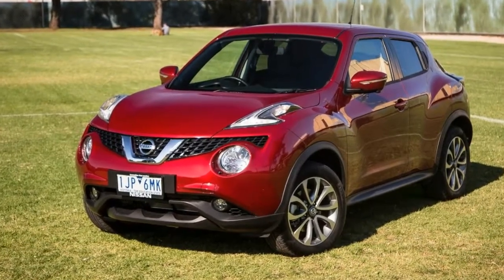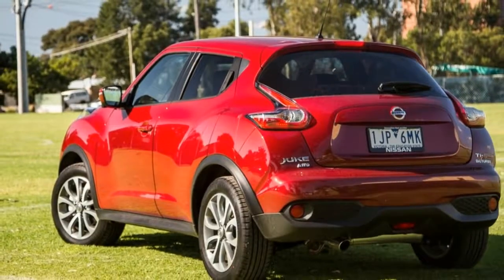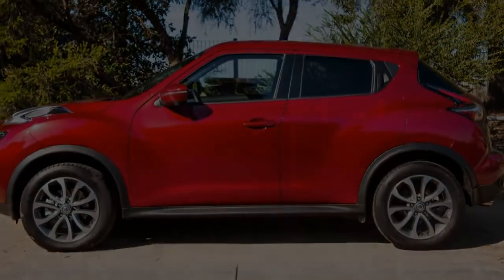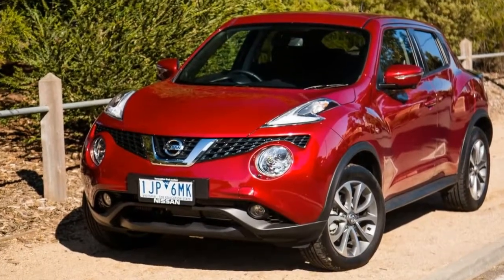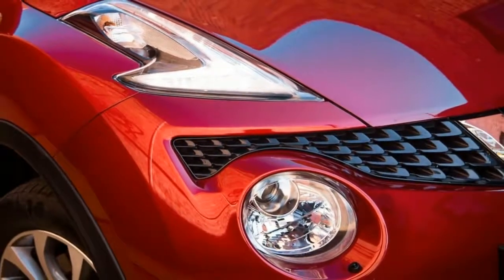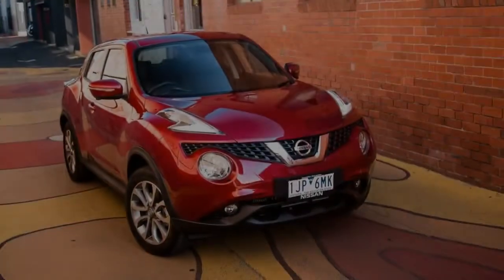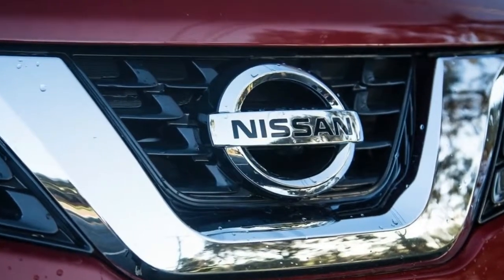The Nissan Juke has been turning heads, for the right and wrong reasons, depending on who you ask, since it launched globally in 2010, and basically started the small SUV segment as we know it today. After becoming a sales hit in its home market of Japan and Europe, the boldly-styled crossover arrived in Australia towards the tail end of 2013, with the facelifted Series 2 version landing soon after in 2015.